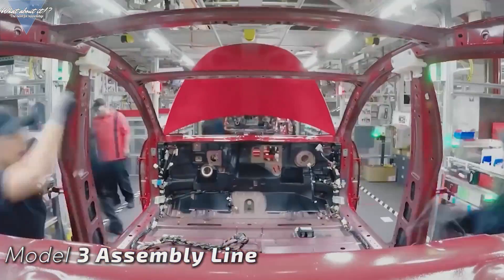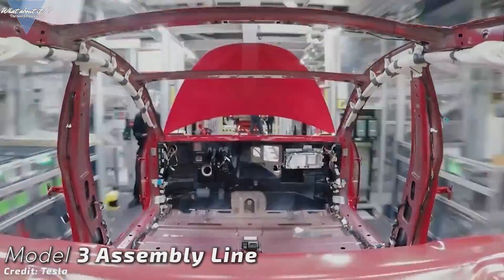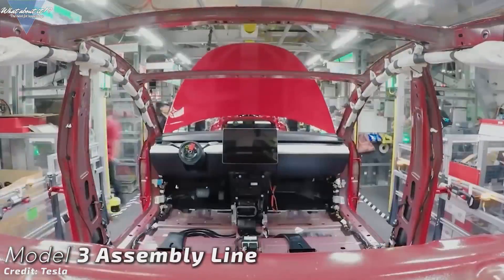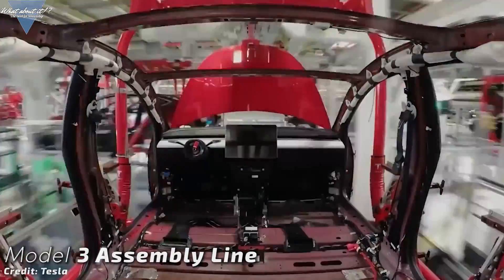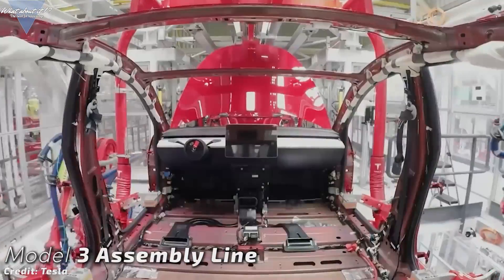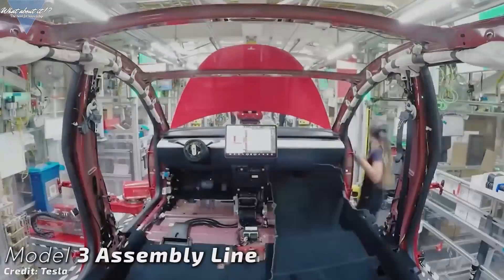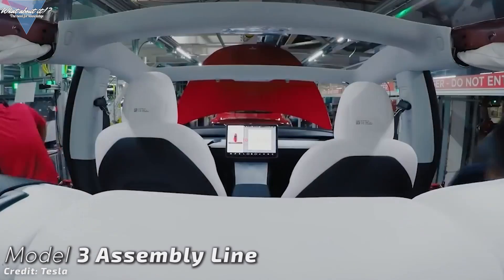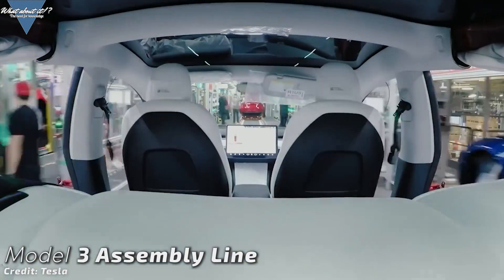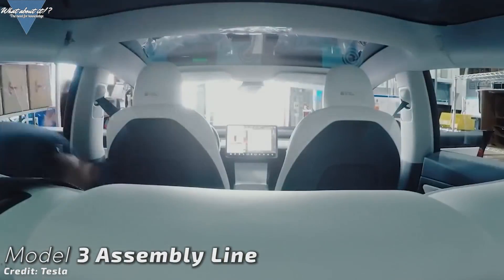Different manufacturing industries have already proven in the last century that rotating stations along a construction line speed up the process immensely, as you can specialize the workers for specific tasks along the manufacturing line. It would also be a very typical approach for Elon Musk — think outside the box and try to integrate already proven techniques into a new engineering field. No rocket has ever been built on an assembly line, but Musk has stated numerous times that he wants to build at least a thousand Starships, which would dwarf any existing rocket family by numbers.